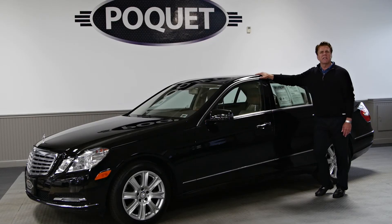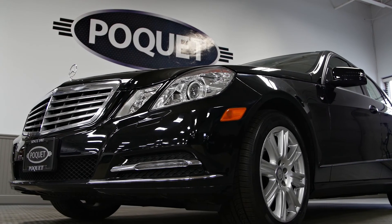This vehicle had an over $64,000 window sticker. Our price at Poket is $29,800, so more than $34,000 off the original window sticker with only 26,000 miles.